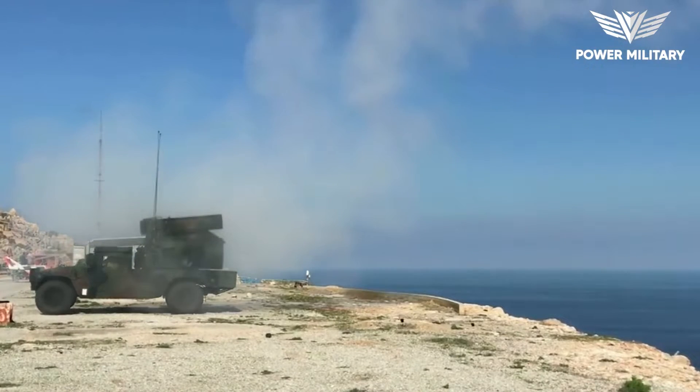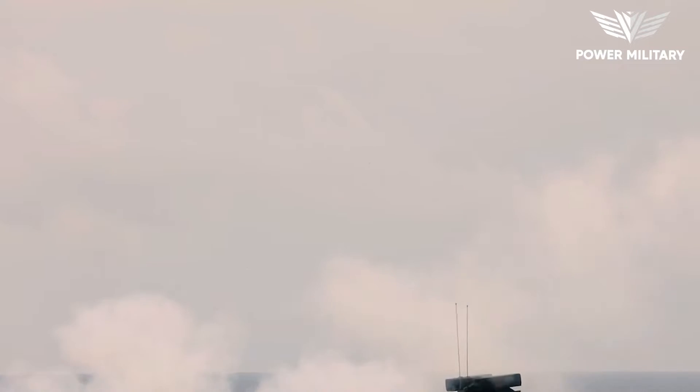Hey there, military buffs and gadget geeks. Today, we're diving into the world of advanced military tech.